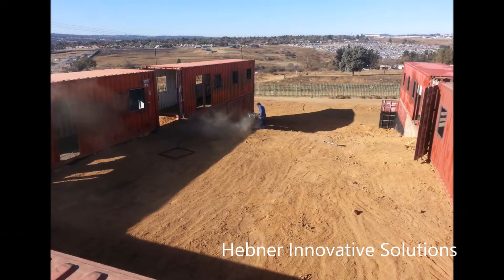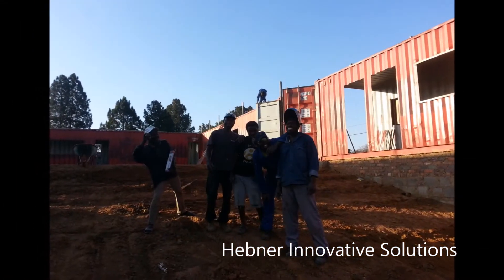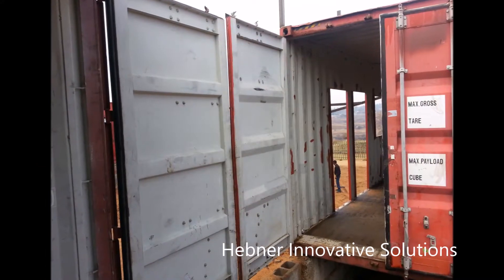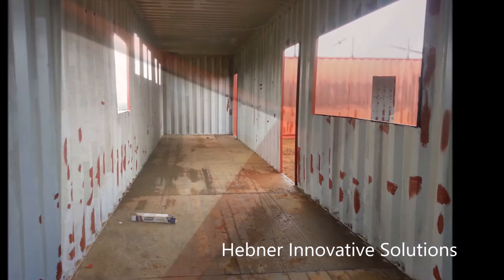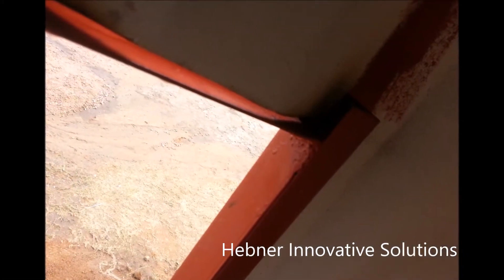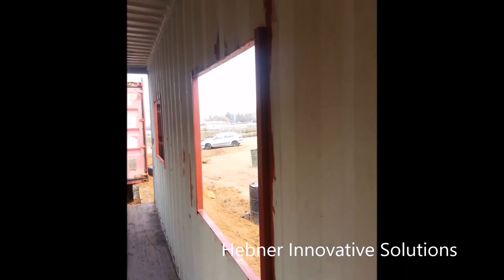Shipping container structures are not designed to be elegant — they are designed to be functional and to maximize all the materials that come with the container: the doors, the steel in the walls, the floors, the ceiling, everything that is provided. By doing so, we can keep the costs at a level that most people in the developing world can understand and attain.